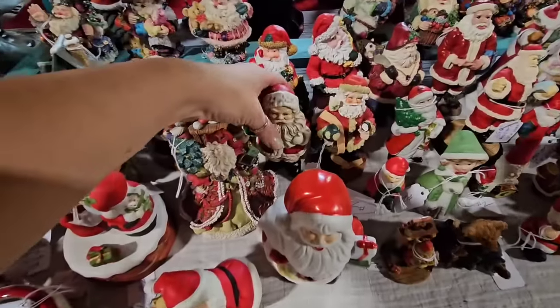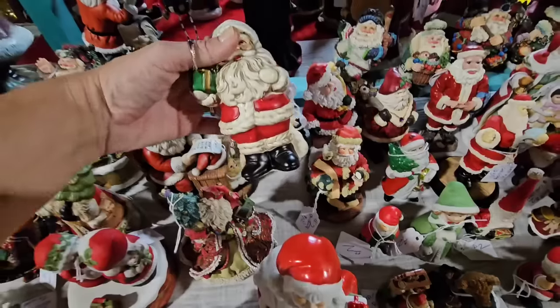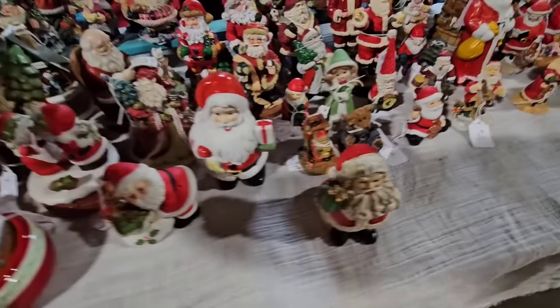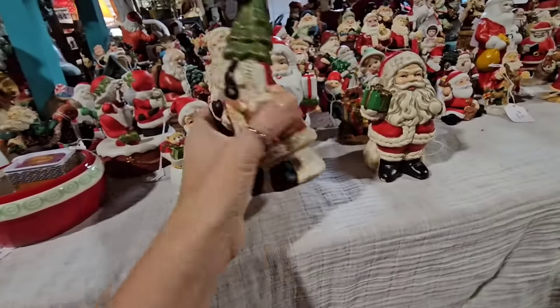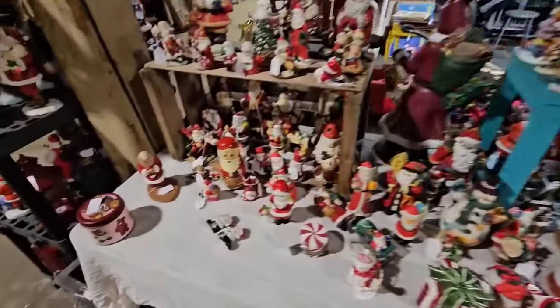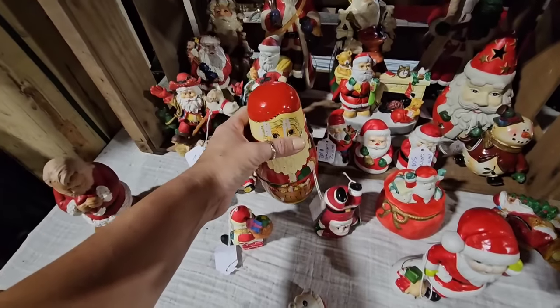If you saw on my Facebook video, some of these brighter ones I added gray grunge — Dixie Belle gray grunge — and they are so cute. He's $2, I like him. I also like this one and I feel like they have kind of a similar look. He is $3. Look at this Santa — I wonder if there's more inside.